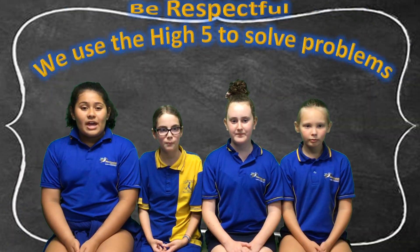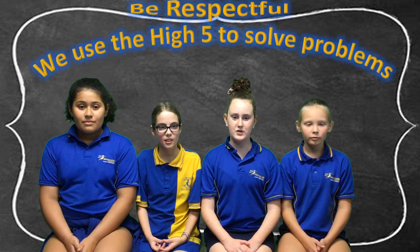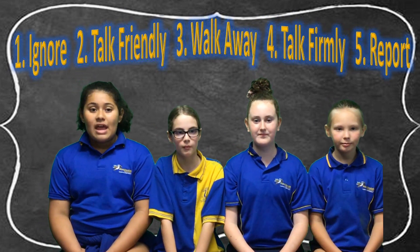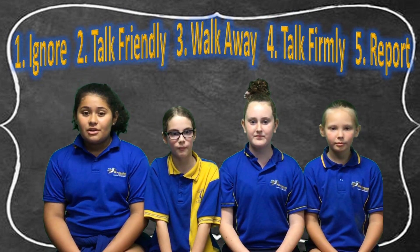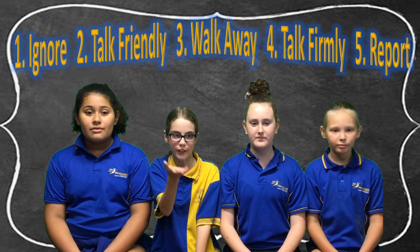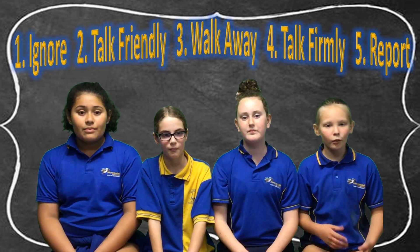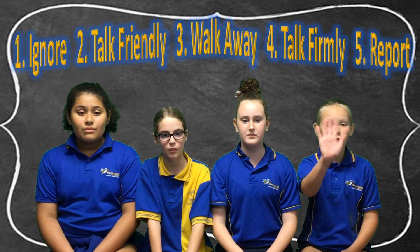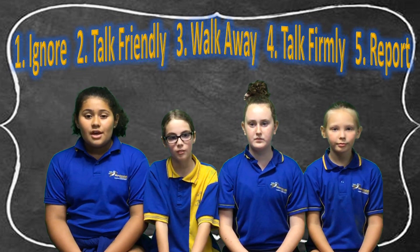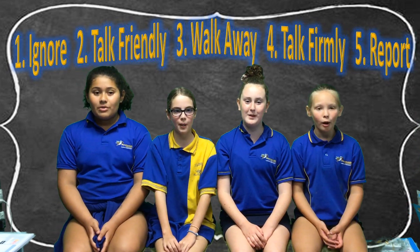So remember, our Behaviour Focus for this week is to use our high five to solve problems. So don't forget: if there is a problem, the first thing to do is ignore. The second thing to do is talk friendly. If it continues, the third thing to do is walk away. The fourth thing to do is talk firmly. And if the problem continues, the fifth thing to do is report to a teacher straight away.